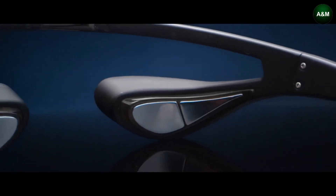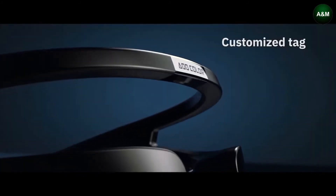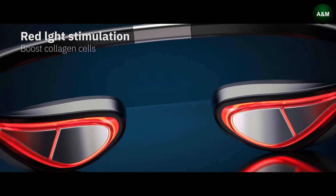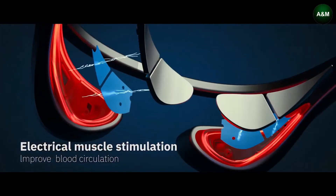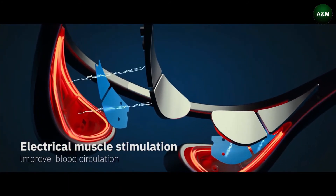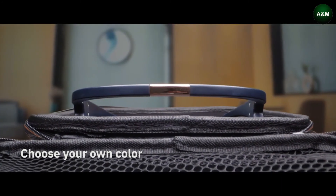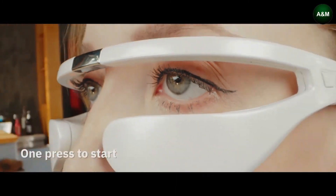Idear can relieve your eyes to the greatest extent, allowing you to easily eliminate fatigue and dark circles. The unique anti-blocking design allows you to work and rest simultaneously, without obscuring your sight.